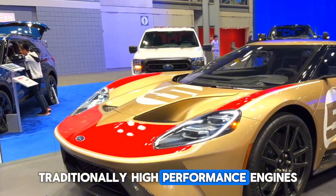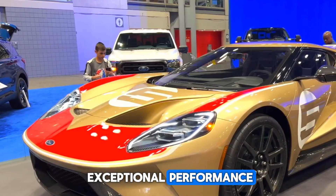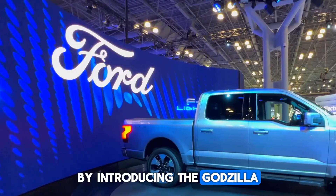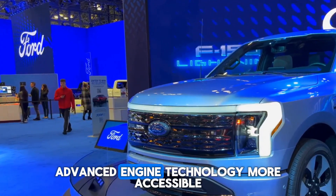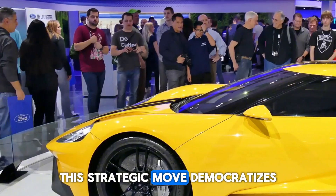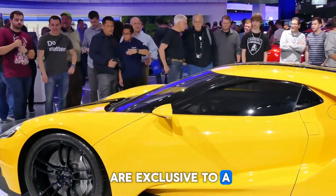Traditionally, high-performance engines were associated with luxury sports cars or expensive vehicles, creating the perception that exceptional performance came only at a premium. However, by introducing the Godzilla across various segments — including trucks, vans, and performance cars — Ford aims to make advanced engine technology more accessible. This strategic move democratizes powerful engines and challenges the notion that high-performance vehicles are exclusive to a select few.